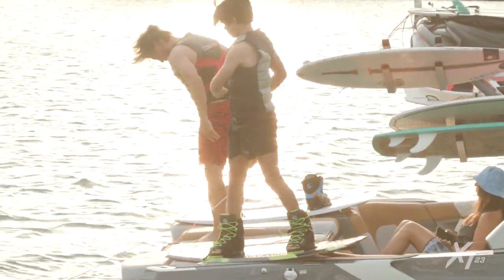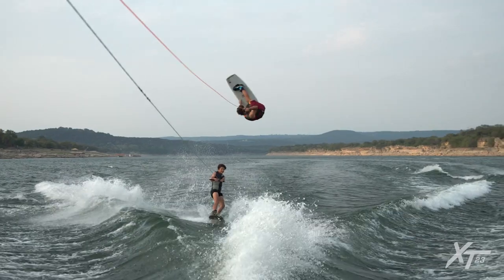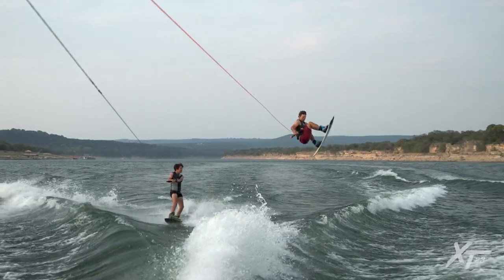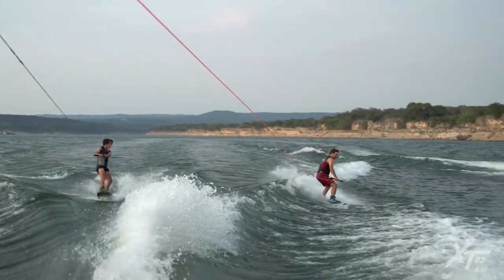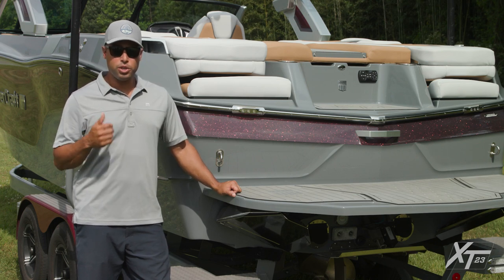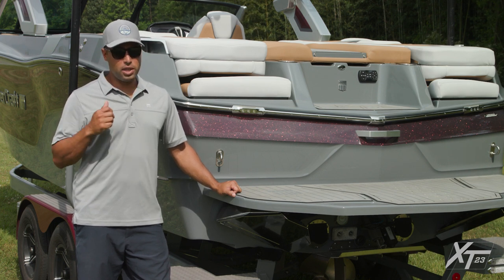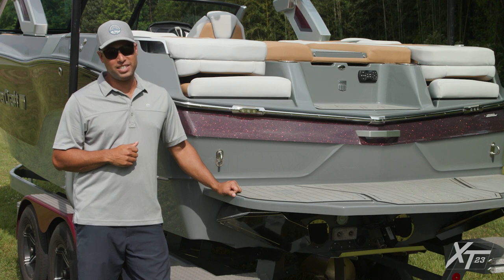For wakeboarding, the XT23 can serve up pro-level wakes that are clean with smooth, predictable transitions. The preloaded profiles make it easy for any level — beginner, intermediate, and advanced. Whether you just want epic endless waves or you love getting booted on a wakeboard, know that you can do it all with ease on the brand new XT23.